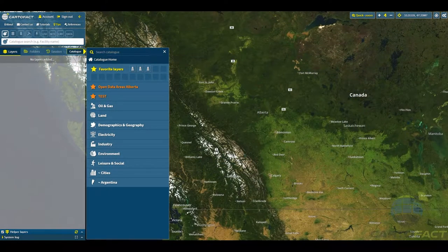Hi everyone, Daniel Grunberg with CardoFact here. We're going to show you the multi-well production analysis and in particular the production breakdown aspect of CardoFact. It's a new feature within the system and it's one that we're going to be spending a lot of time improving. For now, we'll show you what we got.